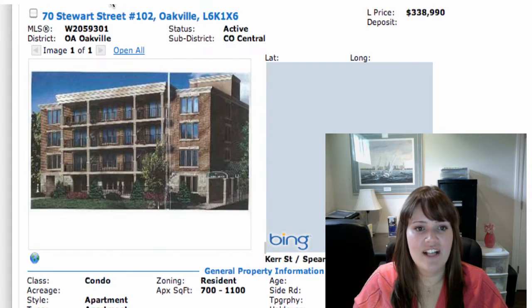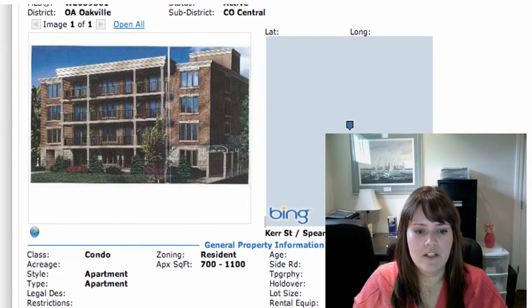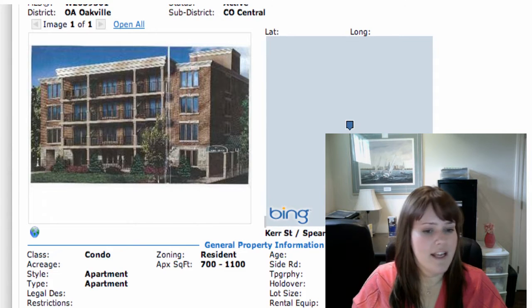Next, we've got 70 Stewart Street, unit 102. That's in central Oakville, just south of Kerr and Spears area. This is on for $338,990. It is a two-bedroom condo apartment, two bathrooms. The condo fees are $282.10 and that covers your basics again — insurance, maintenance, parking, water.